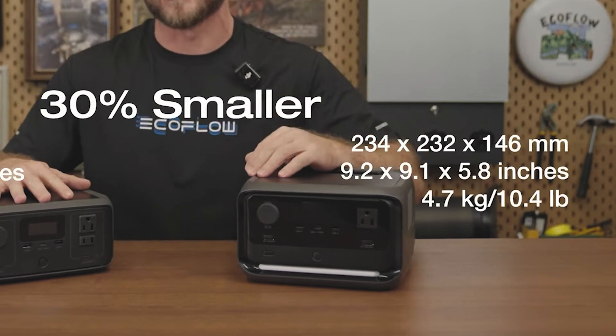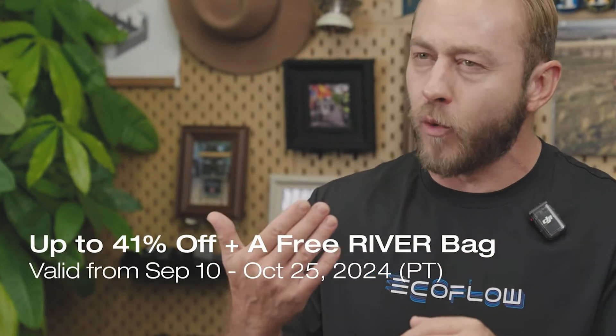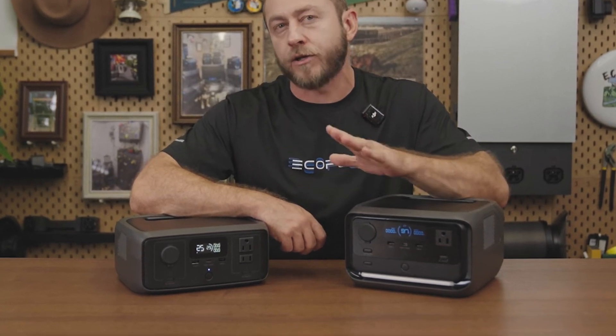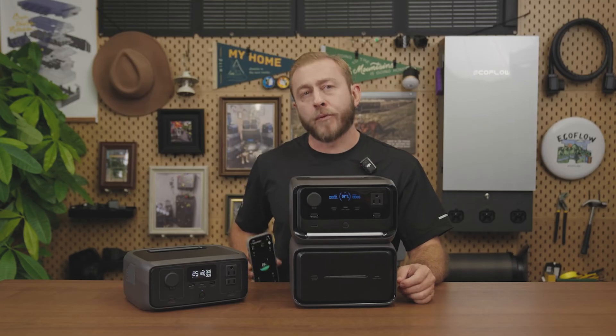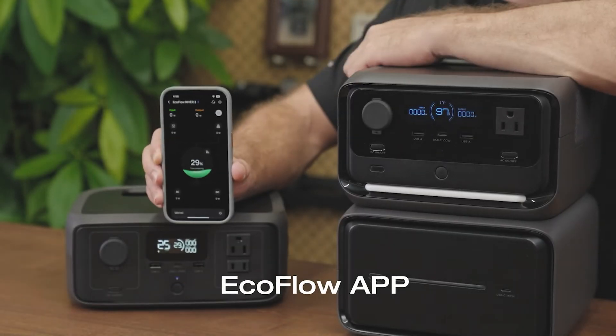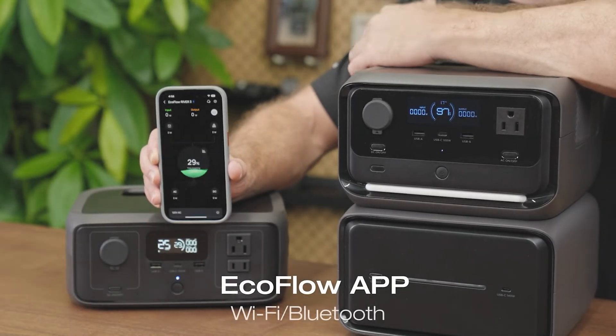The early bird deals tend to be pretty limited since it is a big discount, so get them while they last. Welcome to Adventure Tech where I do the research so you don't have to. I spent over 10 years as an industrial and environmental inspector as well as a small business owner.